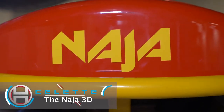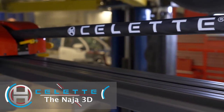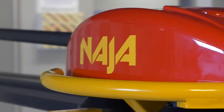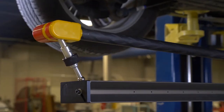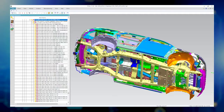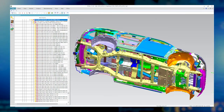The NAJA 3D is one of the world's most accurate and user-friendly solutions for rapid diagnostics, repairs, and reconstruction of today's vehicles. The NAJA 3D is able to instantaneously record highly accurate measurements of the undercarriage as well as the upper body via Bluetooth communication.